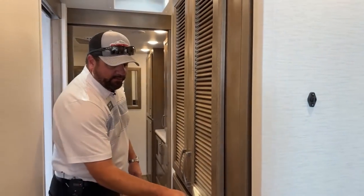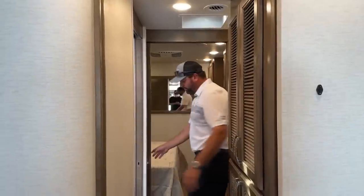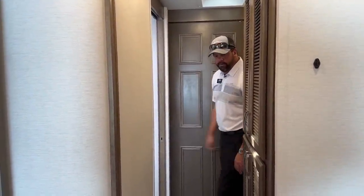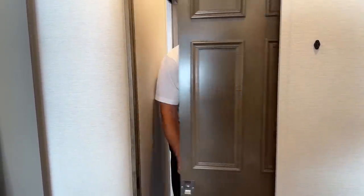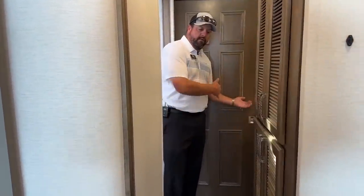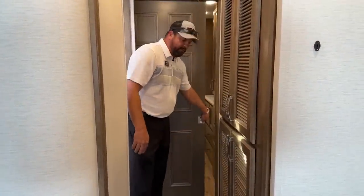If you have guests with you, there's a pocket door here to close off the master bedroom, and another pocket door to close off the guest area when someone's using the bathroom. There are locks on the inside of the pocket door, which you lock from the bedroom side.